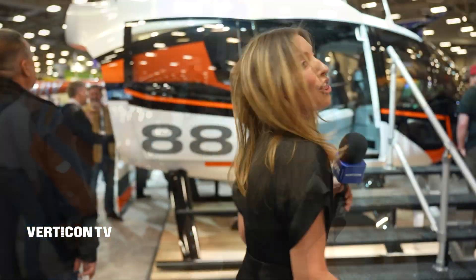With live demonstrations and more than 60 helicopters and vertical aircraft on display, there is something for everyone on the showroom floor. And here's the big reveal everyone's been talking about — the Robinson R-88 helicopter prototype.